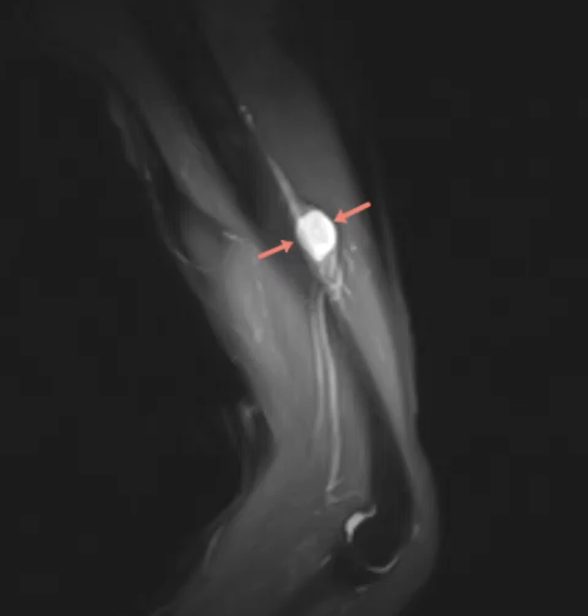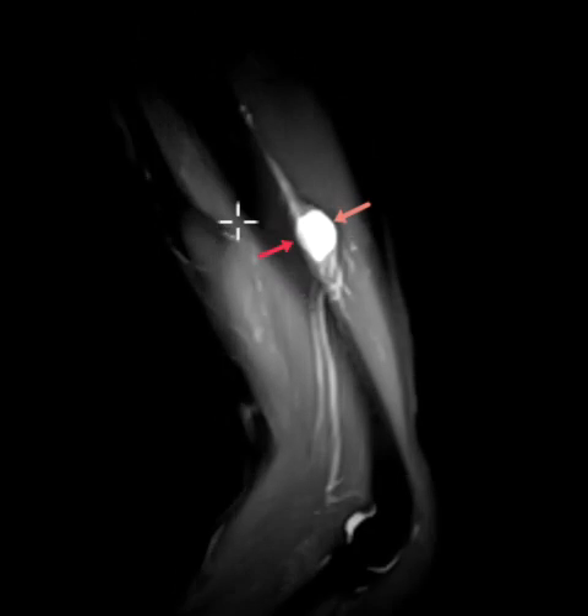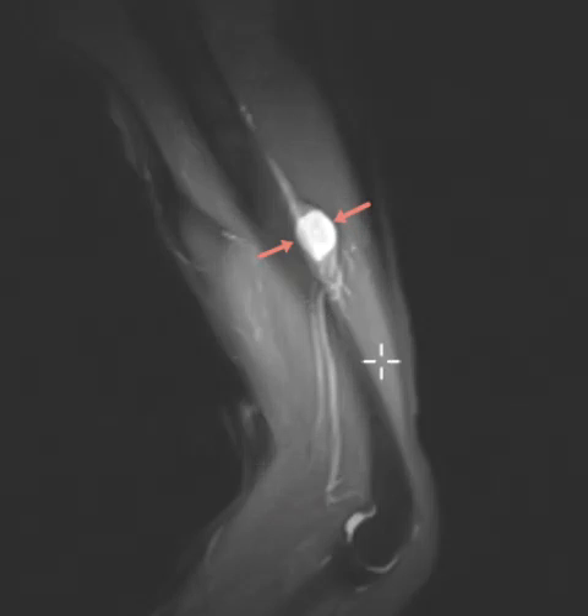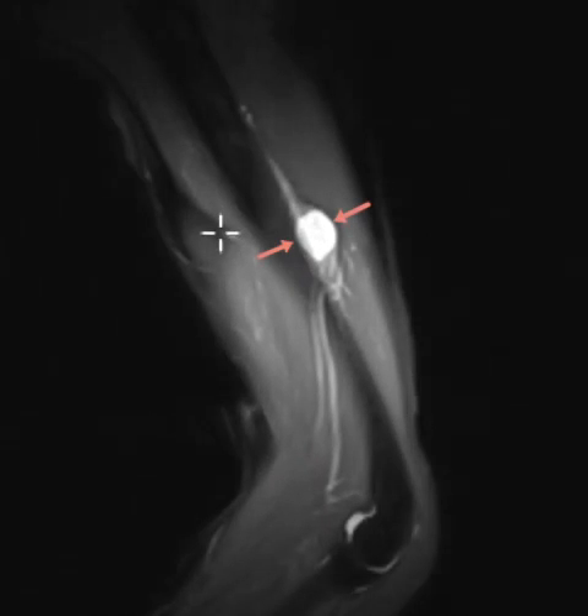Hello, this is Dr. Gavey from First Life MRI, and this is a 61-year-old priest visiting from Mexico. He complained of a palpable abnormality in the back of his arm. This is the humerus coming down, you can see the elbow here, and we see this really hyper-intense, sharply defined mass behind the humerus right where he's palpating.